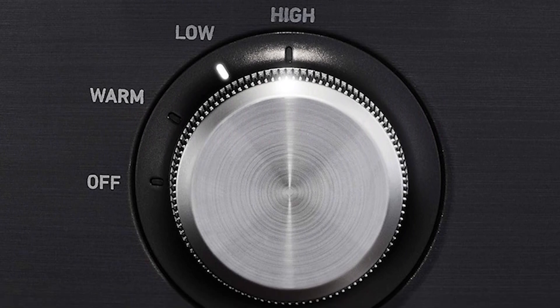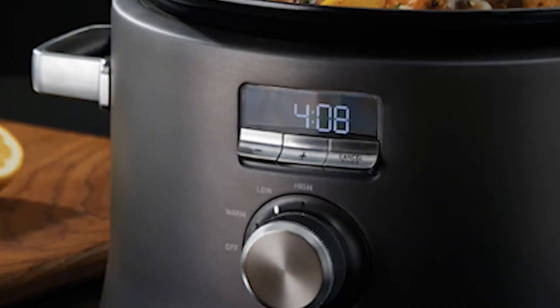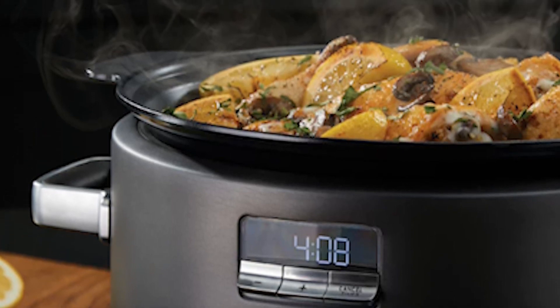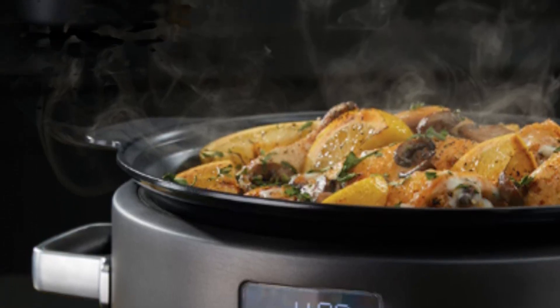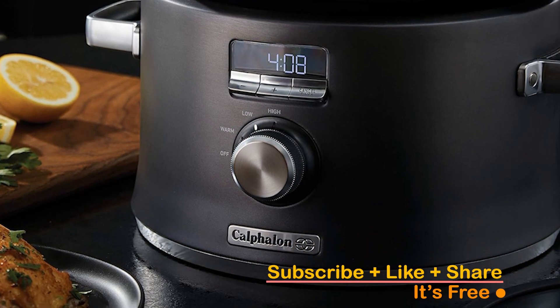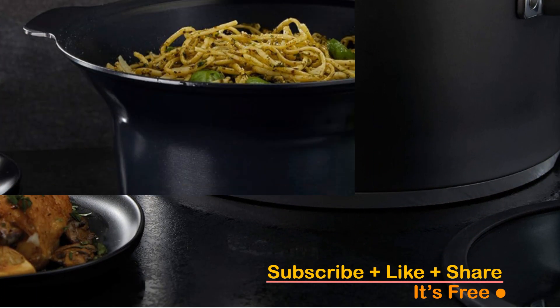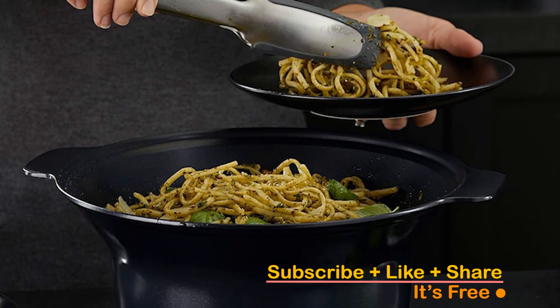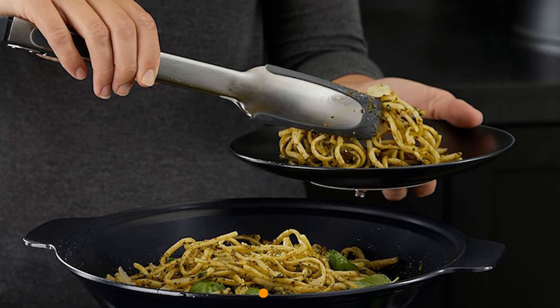Experience the convenience of digital programmable controls, allowing you to tailor your cooking experience with precision. The fast food release feature ensures easy cleanup, saving you time and effort in the kitchen. Click the link in the description to bring home the Calphalon Slow Cooker and unlock a world of culinary possibilities. Don't miss out — seize the opportunity to make every meal a masterpiece.